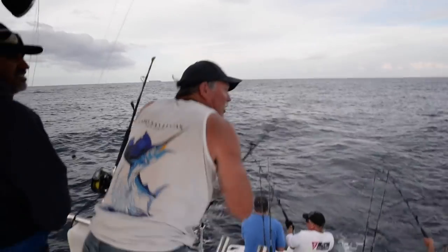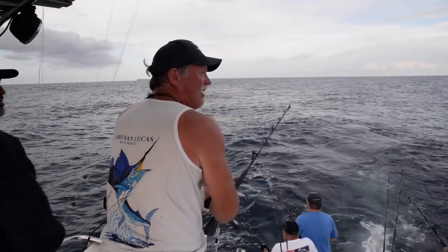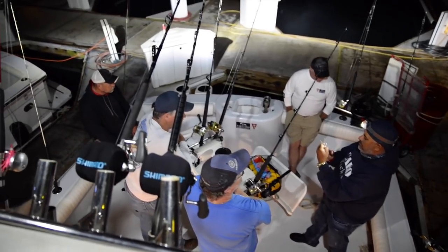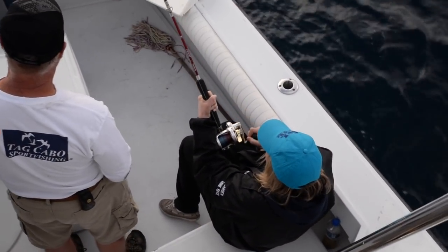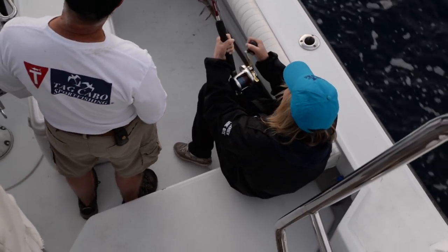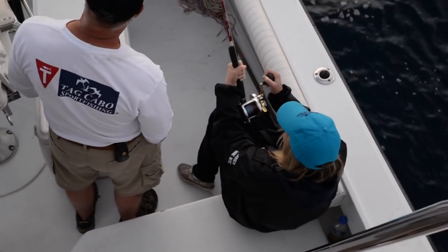Okay, so we're getting ready today — we're targeting yellowfin tuna. It seems like we caught a skipjack; she's fighting it right now.